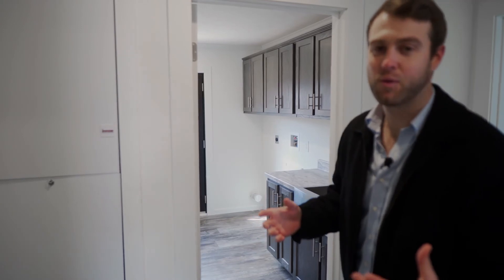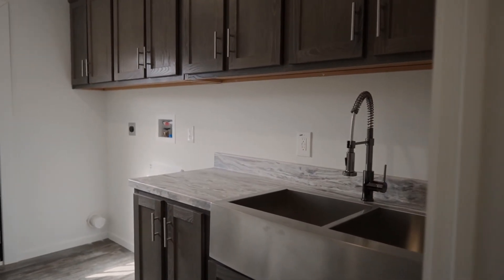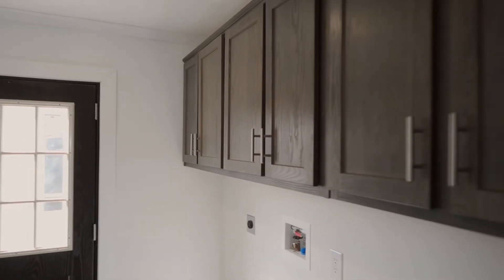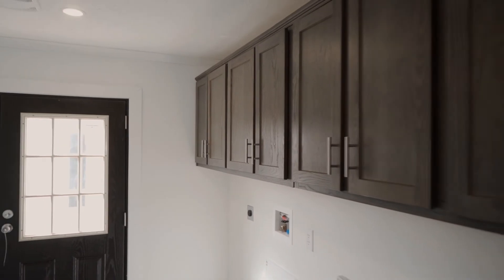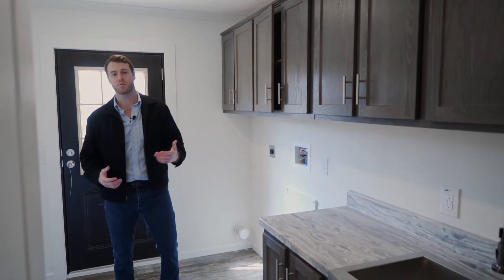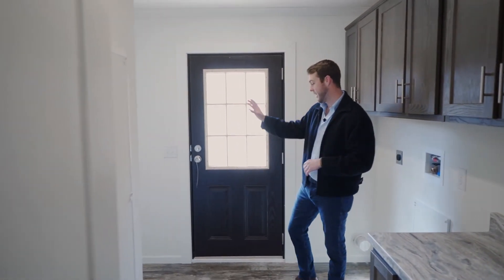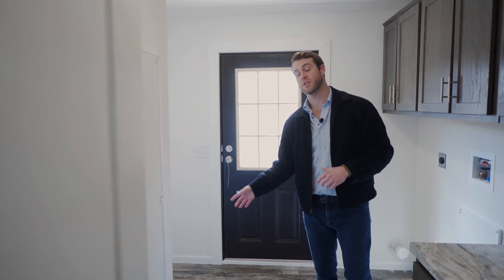Alright guys, everybody wants to see the laundry room in every house, so check this out. You've got a ton of room in here. They give you another stainless steel sink in your laundry room, tons of cabinet space for your detergents, and you know how to stack it on your washer and dryer. They even do the soft-close cabinets in the laundry room as well. You've got your back door here with a nine-glass light, and then you've got a space for a deep freeze.